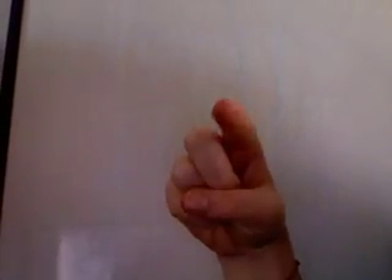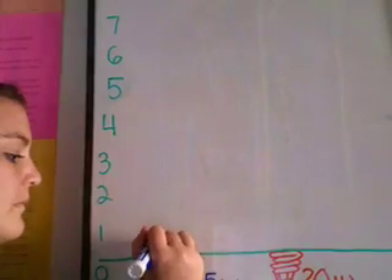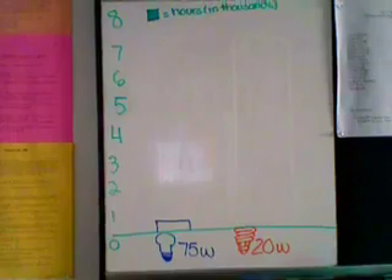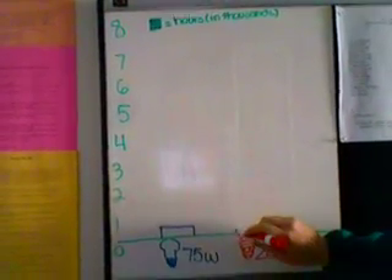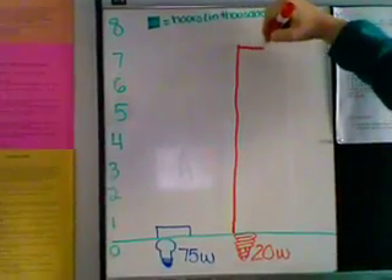Here's three reasons why you should switch to compact fluorescent light bulbs. Number one: a 75-watt incandescent light bulb has a lifespan of approximately 750 hours. A 20-watt compact fluorescent has a lifespan of approximately 7,500 hours.